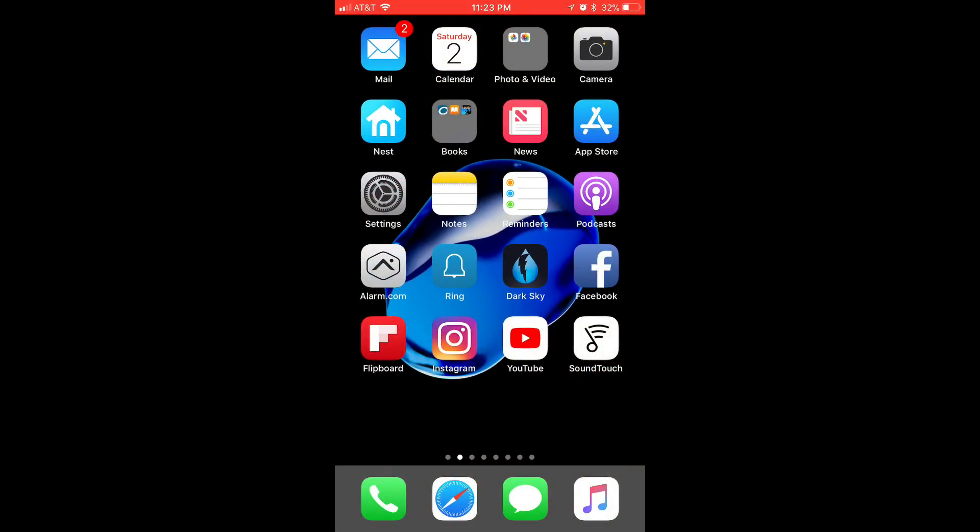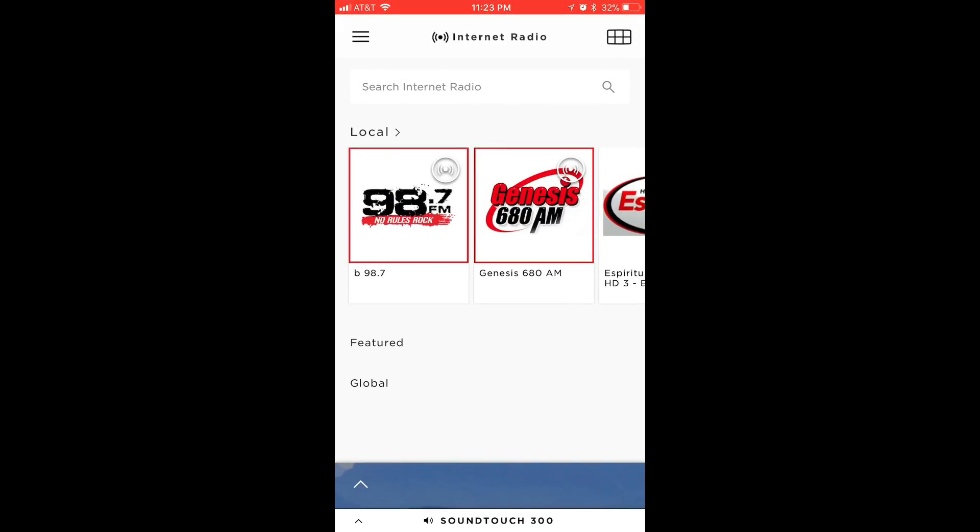Let's look at the app. I want to go through the app with you and show you how it works because it's really an integral part of how this sound system works. I'm going to go through the SoundTouch app. When we go into it, we see that we have all our internet streaming channels under local, featured, and global.